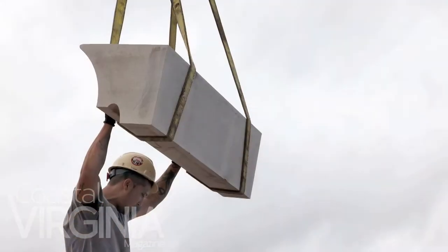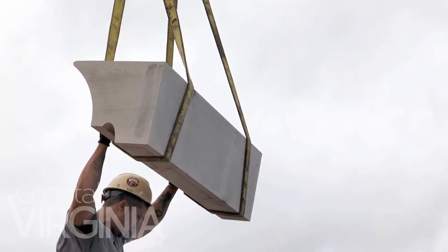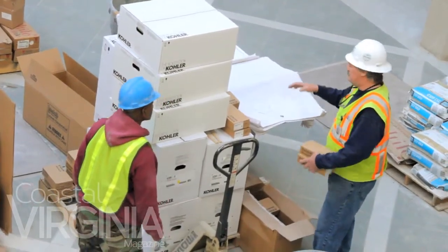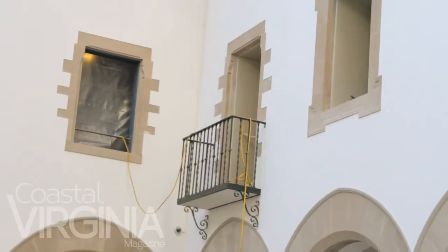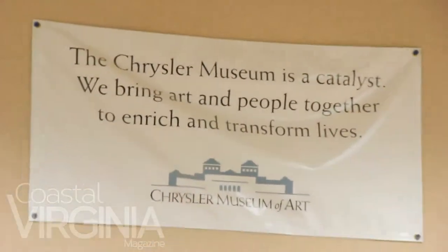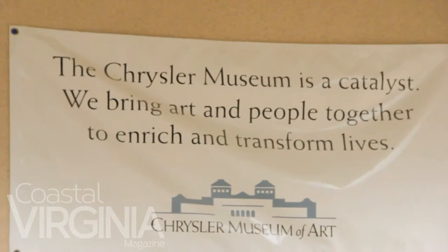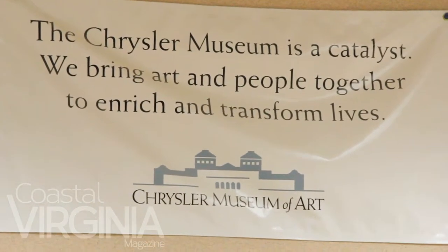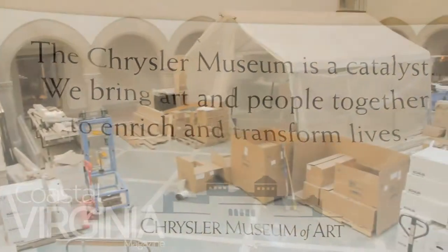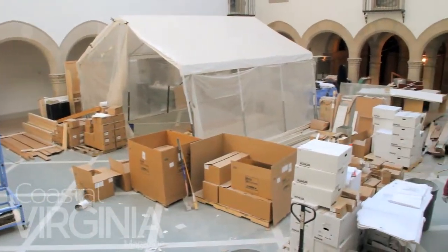We have new galleries that allow us to show a greater percentage of the wonderful art in our permanent collection. We have a new restaurant with a great dining terrace overlooking the water. We have new accessible entrances and a clear traffic flow through the building. We've literally rethought the placement of every object in the collection so it looks its best and also so it tells a coherent story to our visitors.